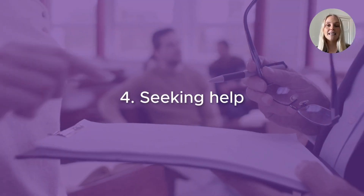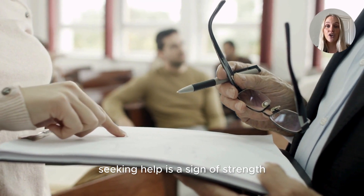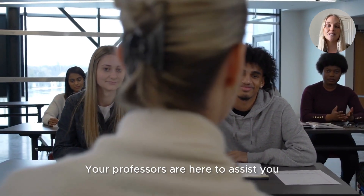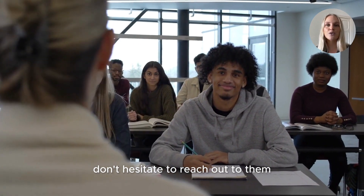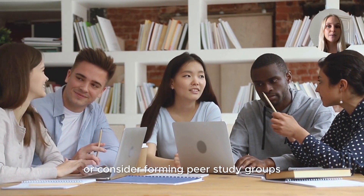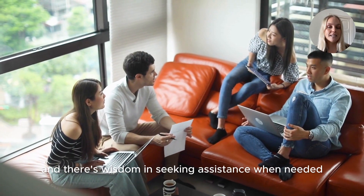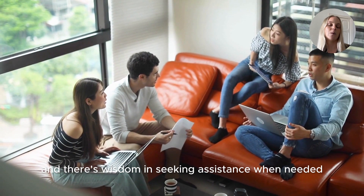Number four, seeking help. Last but not least, seeking help is a sign of strength, not weakness. Your professors are here to assist you. Don't hesitate to reach out to them or consider forming peer study groups. Learning is a collaborative journey and there's wisdom in seeking assistance when needed.